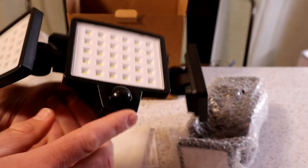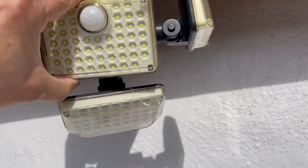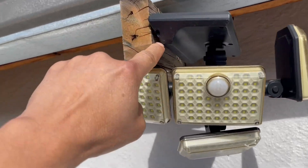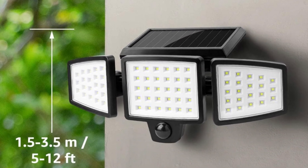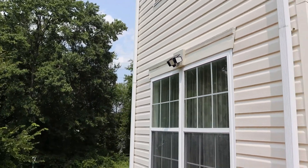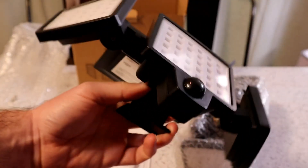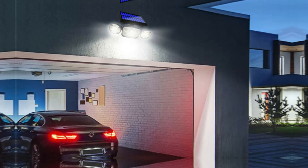Illuminate your yard or driveway without fuss. Such versatility means you can customize the angle to cover large areas. Another feature that truly excels is efficient solar charging — after just 8 hours of sunlight, you enjoy 90 minutes of illumination, an astounding 270 times of lighting. This eco-friendly design reduces energy bills and your carbon footprint.